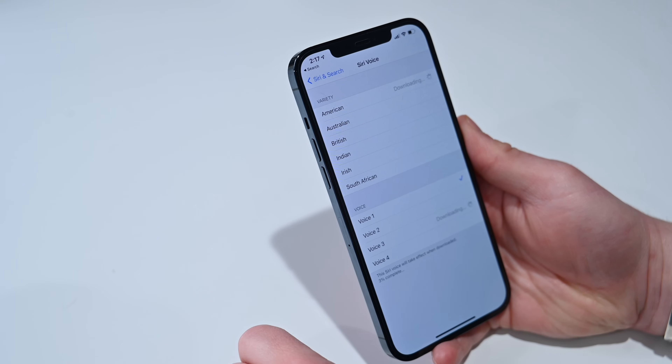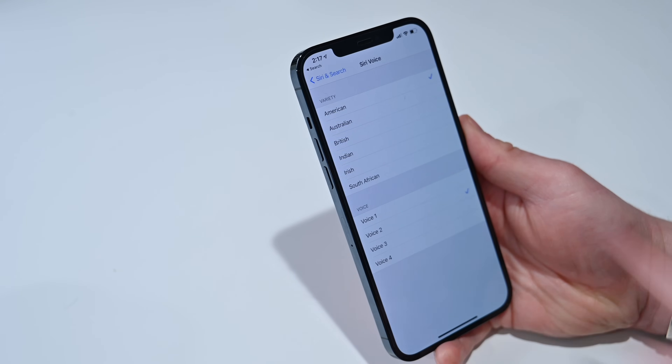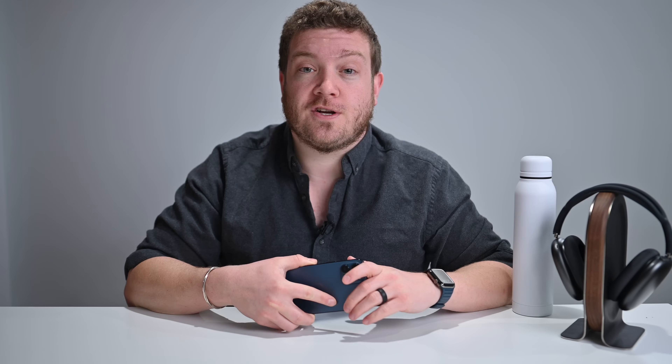Voice 3 says: "Hi, I'm Siri. Choose the voice you'd like me to use." And here is Voice 2, the other new voice — it says: "Hi, I'm Siri. Choose the voice you'd like me to use." That is it — those are Siri's new voices that you can choose in iOS 14.5, and how you can change them for yourself.